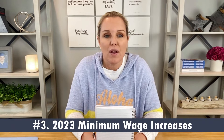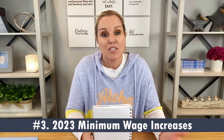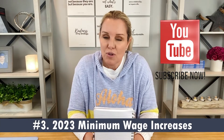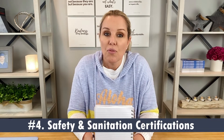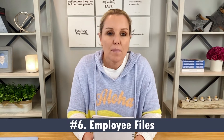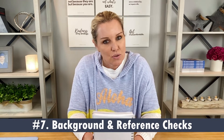Number three, get prepared for your 2023 minimum wage increases. We're going to be sharing these minimum wage increases on a future show, so be sure to subscribe to my channel so you don't miss this. Number four, ensure all employee health, safety, and sanitation certifications are up to date. Number five, review form I-9 compliance and e-verify regulations. Number six, conduct an employee file audit. Number seven, evaluate criminal background check and reference check processes to ensure non-discriminatory practices are in place.